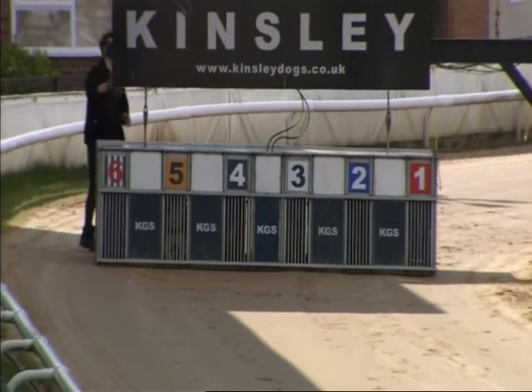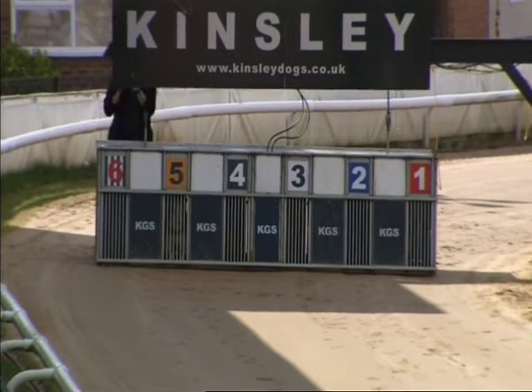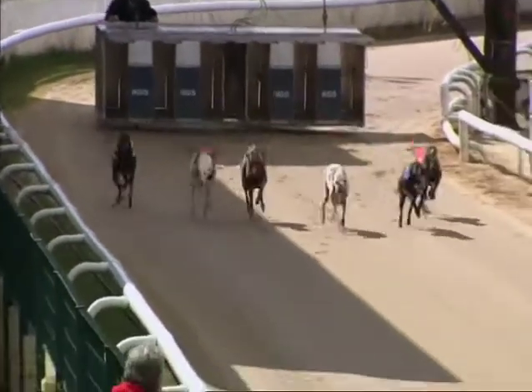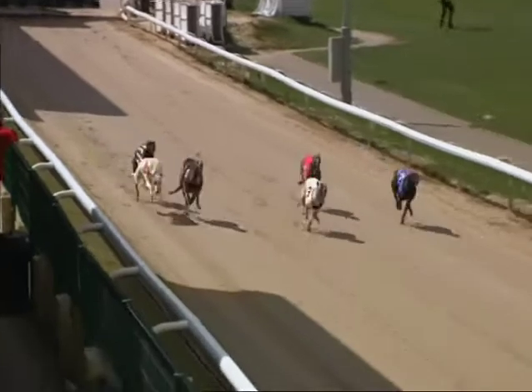Static gives the all clear then for race 11. Here comes the hare. Out and racing then — away they go. 3, 2, 4, 5.